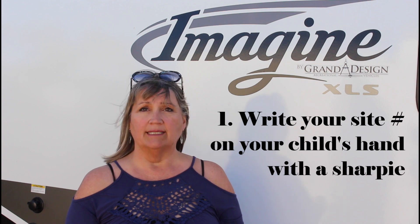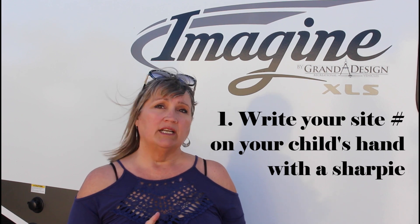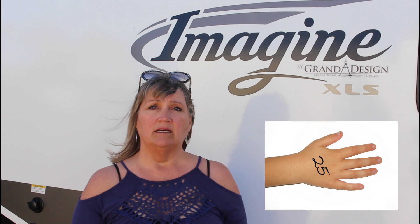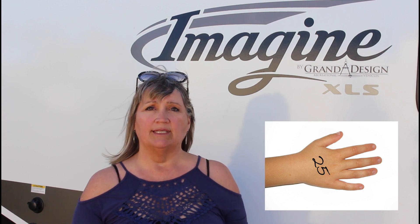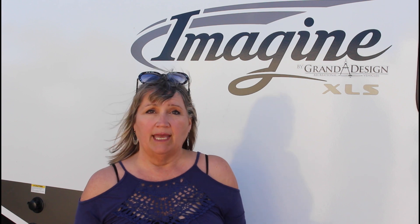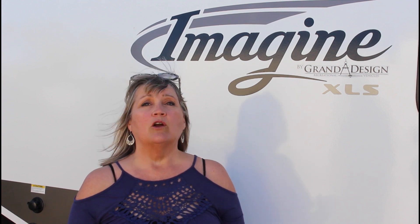Number 1: write your site number on your child's hand with a Sharpie. Campgrounds can get confusing and kids can get mixed up or lost while having a lot of fun at the park. They quickly forget their campground number and can't find their way back. By writing your site number on the child's hand, arm, or foot with a Sharpie, they can easily reference their campsite number, and if they're in a panic it can help park officials help them find their site again.